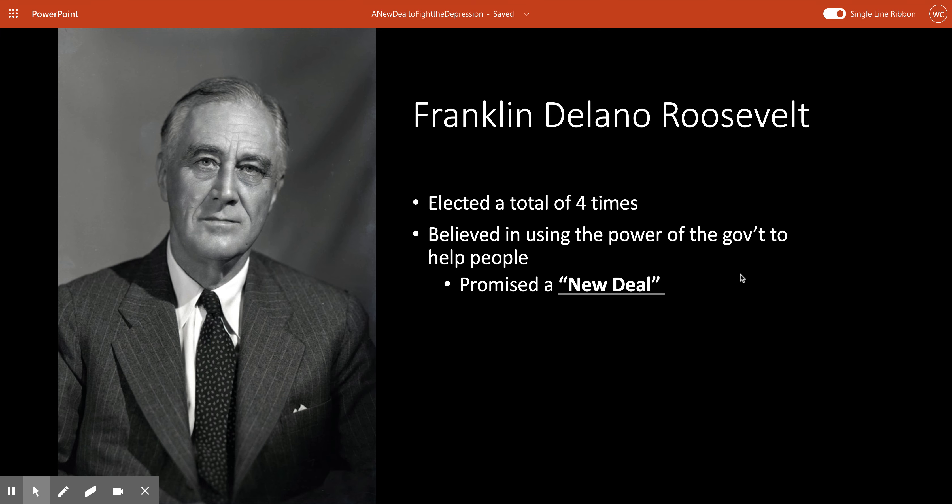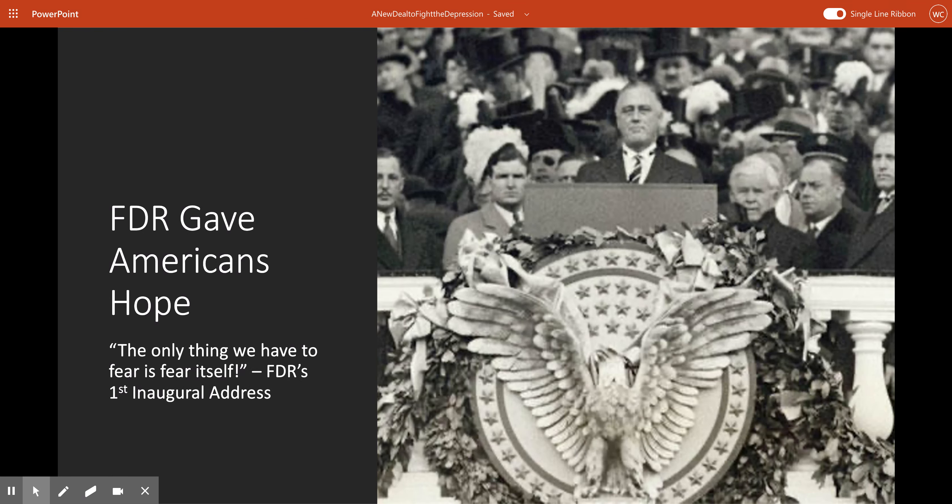Right from the get-go, FDR gave Americans hope. A very famous line from his very first inaugural address — the speech that the president gives when he officially becomes president — is that the only thing we have to fear is fear itself. Basically what FDR is telling the American people is that it's really all in our heads, and if we work hard, we can pull ourselves out from this Great Depression.